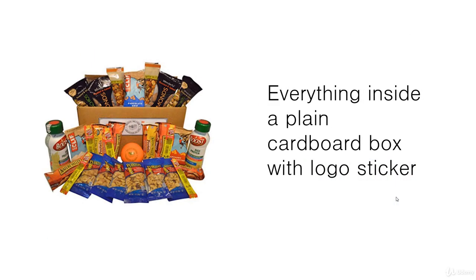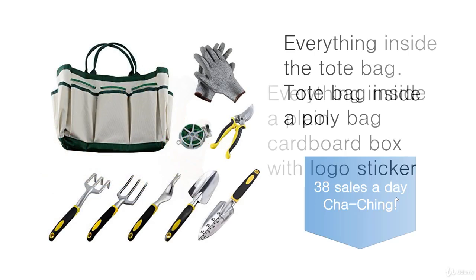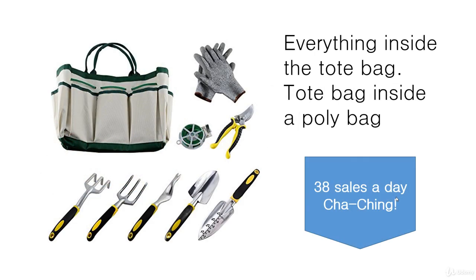This is one of the care package bundles we've been talking about, that people send to students or could even send to a relative. Everything just goes inside a plain cardboard box, but if you have a logo sticker on the outside, that is actually going to help stop people from copying you. And if it's inside a poly bag, you can still put a logo sticker on the poly bag.